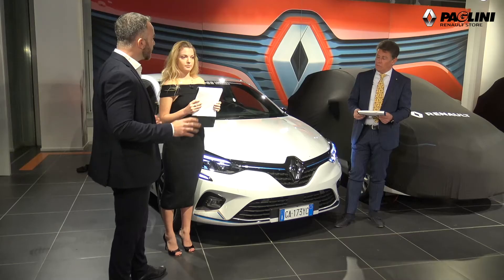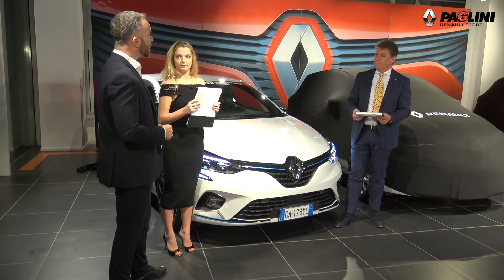Le altre due modalità sono la Sport, dove il motore termico è predominante per dare il massimo dei cavalli — 140 cavalli — e infine la modalità Heavy Mode, selezionabile manualmente, con cui si viaggia totalmente in elettrico vivendo l'esperienza delle emissioni zero e dei consumi zero.